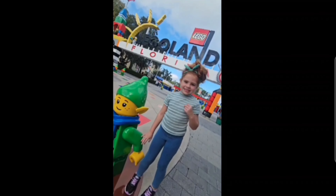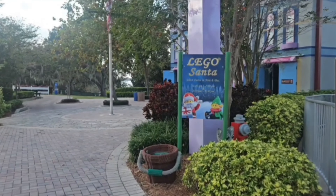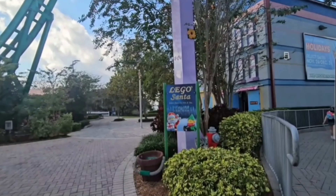Join us as we explore Legoland Florida Resort holidays. The park is split up into five different sections and you can grab a map whenever you walk in.